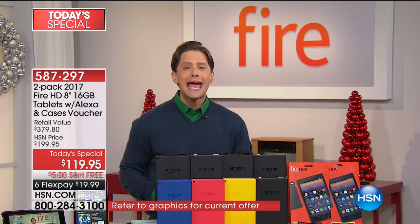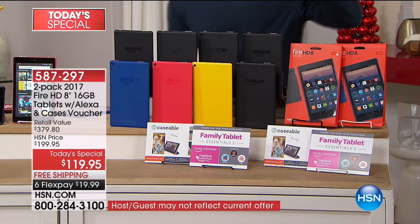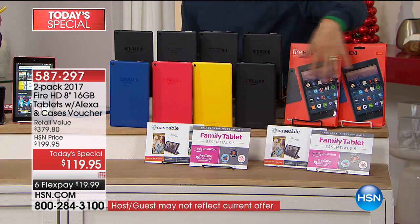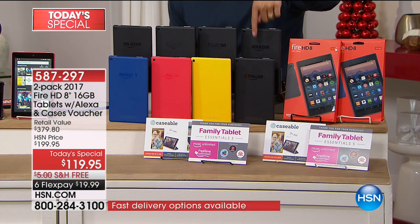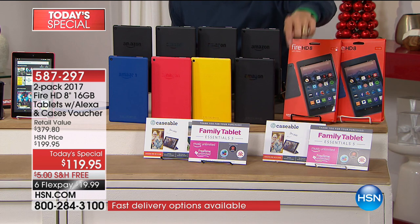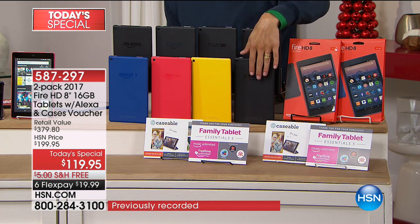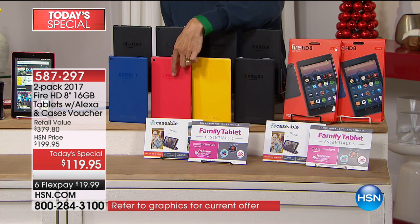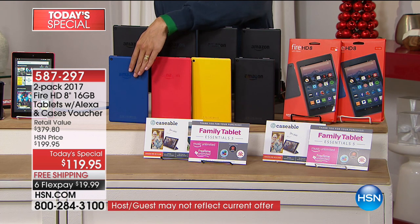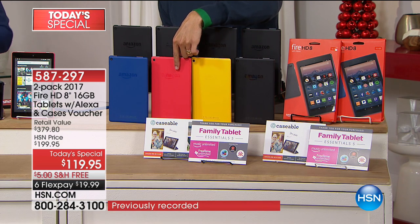Everything ships free of charge and gets to your door guaranteed in time for Hanukkah and Christmas. Remember everybody gets a black tablet with tons of apps and a free case. You choose your second color — you can get two black, a vibrant yellow, or be one of now only 2,000 shoppers to get the punch color, or get our best-selling blue. With over 12,750 sold, today will be our first sell-out.